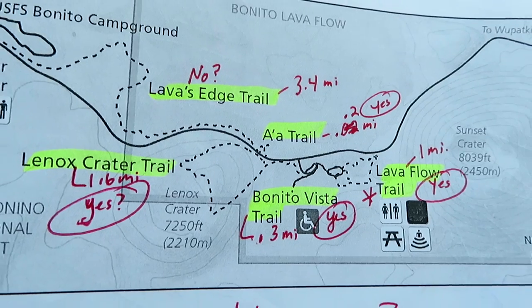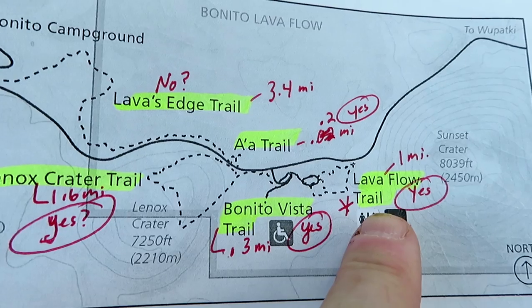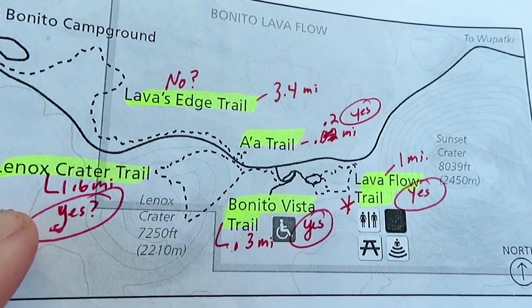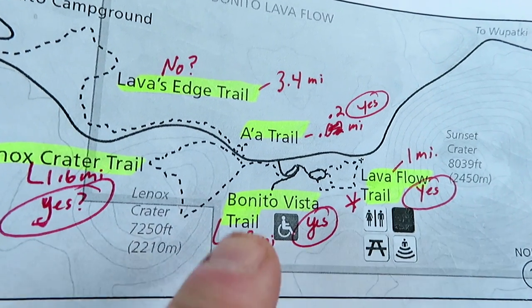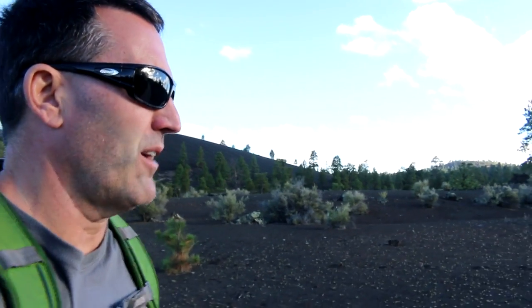You can see here in my notes the five trails that are at Sunset Crater. We started off with the Lava Flow Trail, then we did the A'a Trail. We're going to head over now and do the Lenox Crater Trail. We did not do the Lava Edge Trail, which is 3.4 miles, and we did not do the Benito Vista Trail, which is about a third of a mile. So there are only about four to five trails in this park.